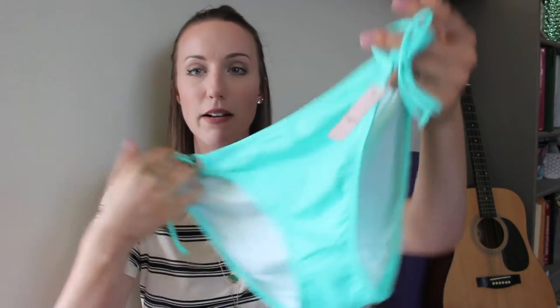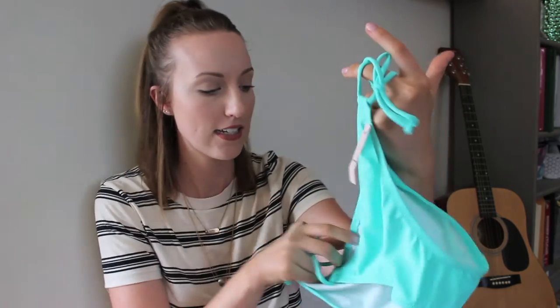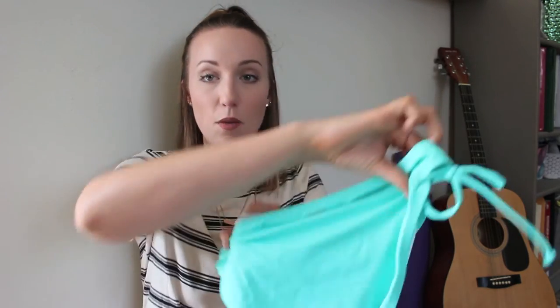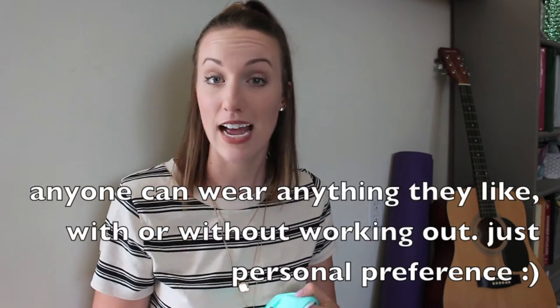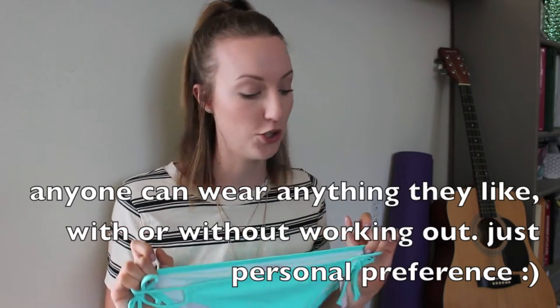I got these bottoms - they're coming up more blue on camera but in person it's more of a seafoam green-blue. This is the Bow Bikini with little bows on either side. I got a large because I like how much it covers the back - I'm not comfortable showing my butt because I haven't worked out enough for that yet.